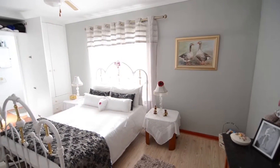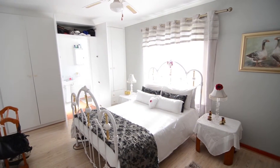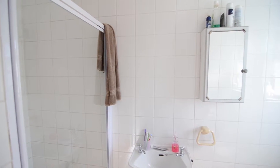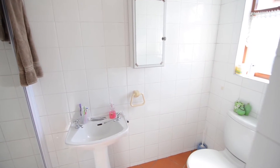The spacious main bedroom boasts laminated wood flooring, a ceiling fan, ample cupboard space, and an en-suite bathroom. The fully tiled main en-suite provides a shower, basin, and toilet.